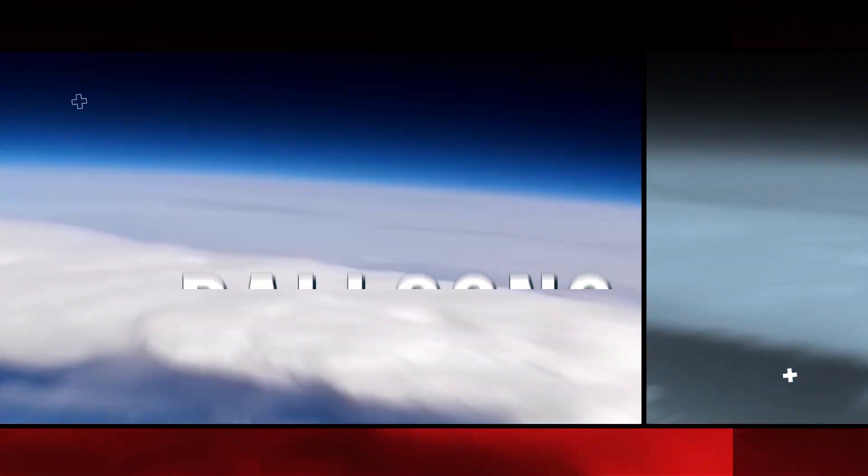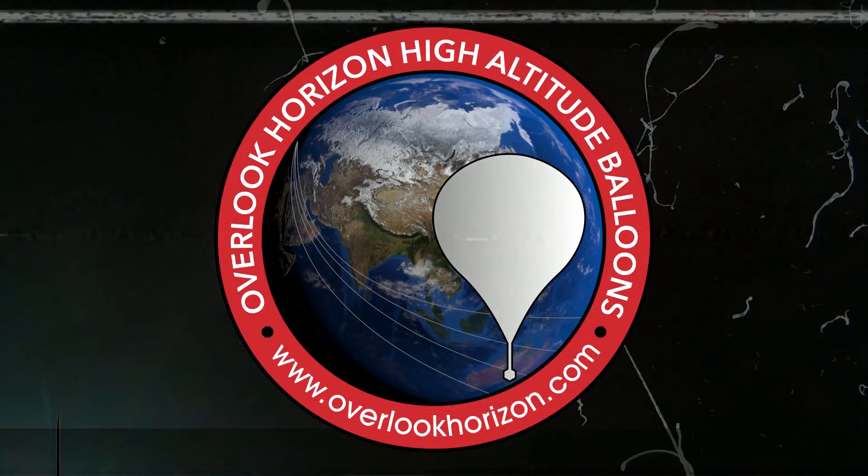Oh-wee! The Starhopper is going for the big hop! We're talking about that, coming up! Hey guys, Tori here from Overlook Horizon.